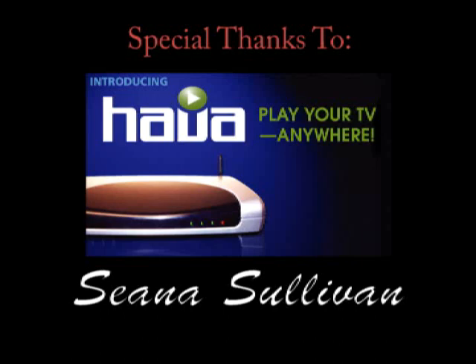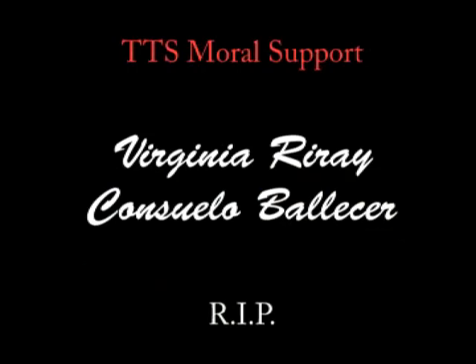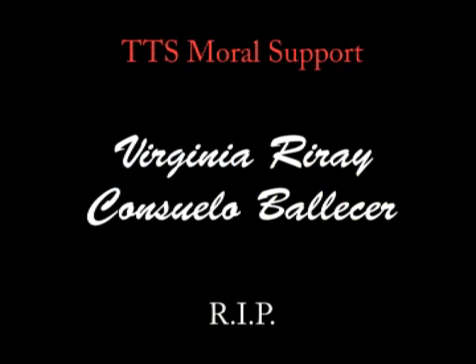I've been your host Fr. Robert Ballasier. This has been the Center for Apostolic Technology. And remember, there's no Uber Geek without you. I'll see you later.